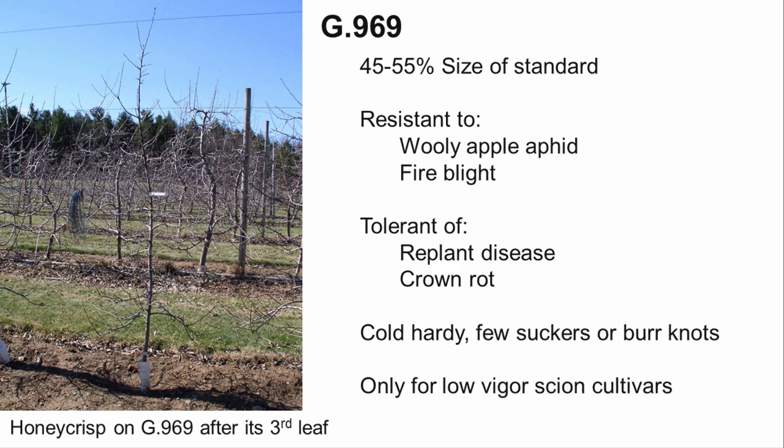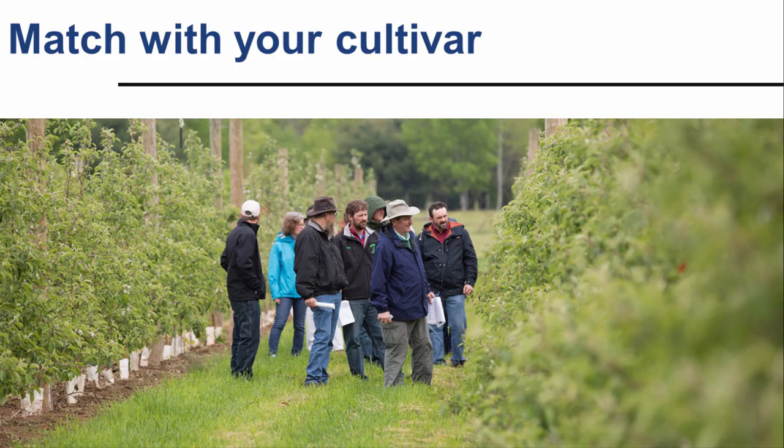Due to its larger size, G969 is only recommended for use with very low vigor scion cultivars. These are just some of the most commonly used rootstocks in high density training systems. Every rootstock has its positive and negative attributes, and there is no perfect rootstock. When deciding what to order for your next planting, consider the field conditions at your planting site, your anticipated tree spacing, and what pests and disease issues you will be able to manage.